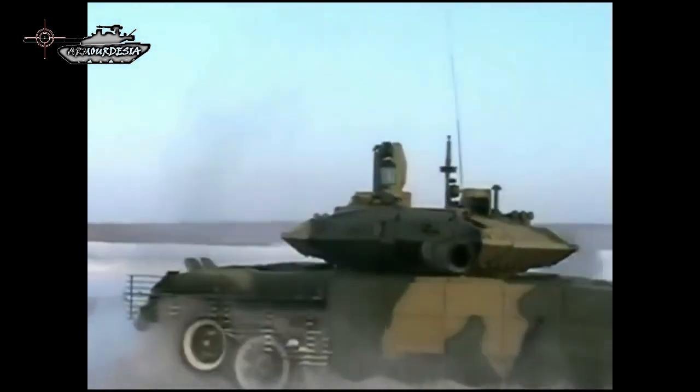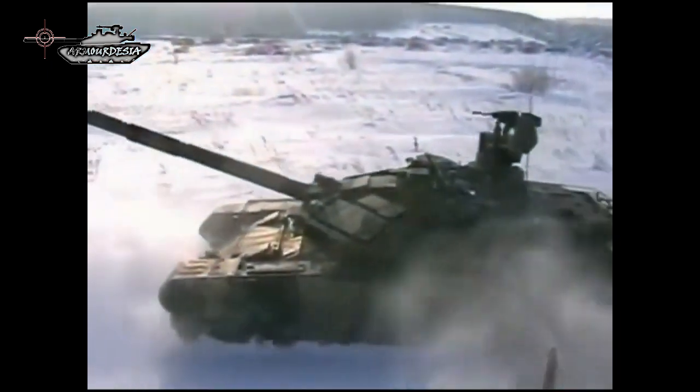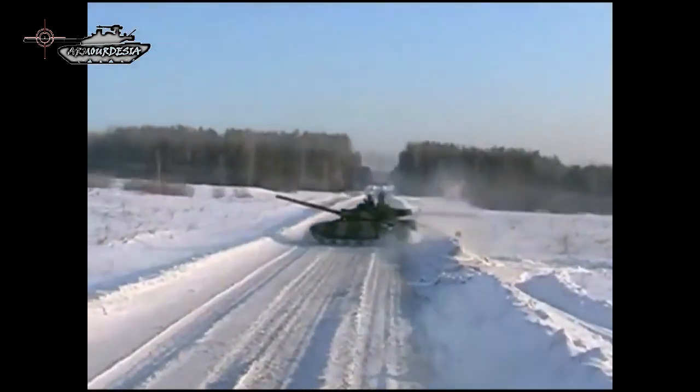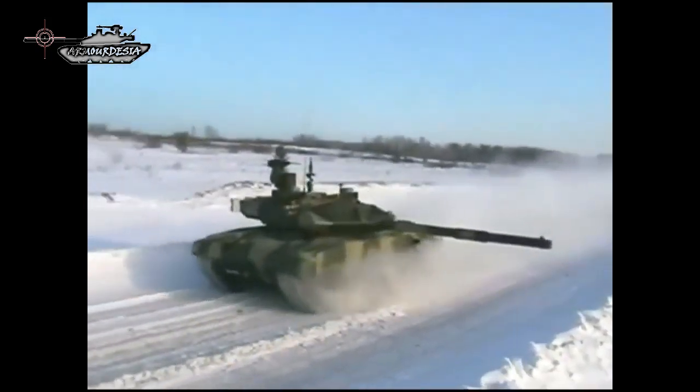While retaining a low silhouette, optimal weight, high mobility, and capability to cross the most difficult obstacles at high speed — qualities traditional for Russian tanks — the T-90MS has acquired a contemporary level of protection and survivability.